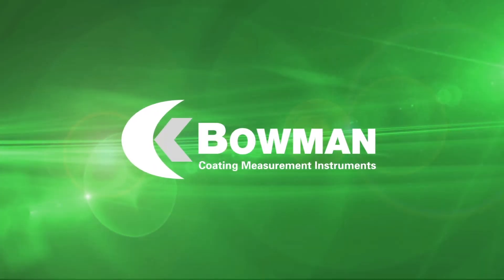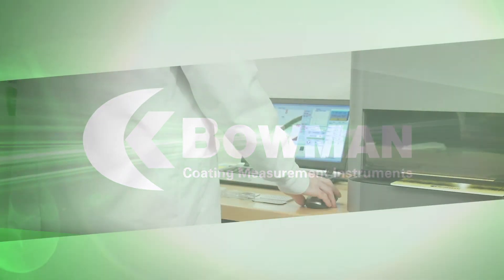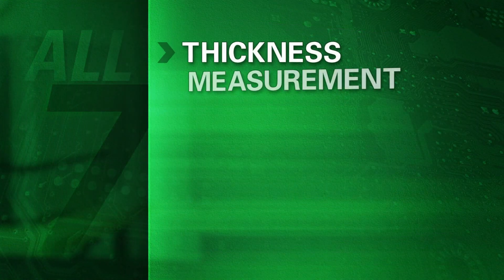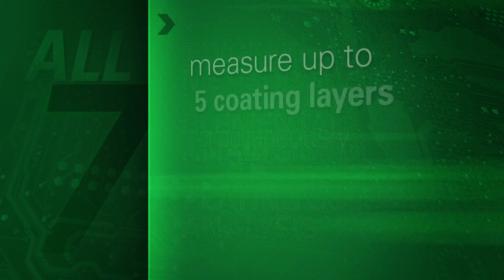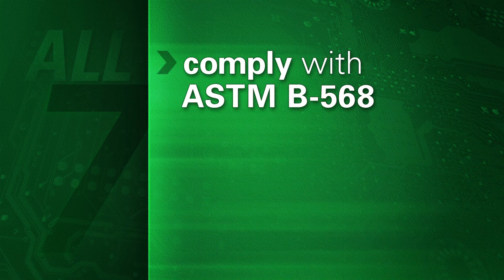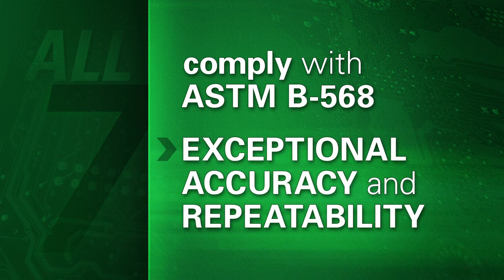Bowman is the premier manufacturer of world-class American-made XRF coating measurement instruments. Bowman XRF instruments use x-ray fluorescence to precisely determine the thickness and composition of plating deposits with exceptional accuracy. There are seven thickness measurement instruments in the Bowman suite. All of them provide thickness measurement, elemental analysis, and plating solution analysis. All of them quickly measure up to five coating layers simultaneously, including alloys and ultra-thin films. And all of them comply with ASTM B568. These three features are critical to every XRF user who needs exceptional accuracy and repeatability.